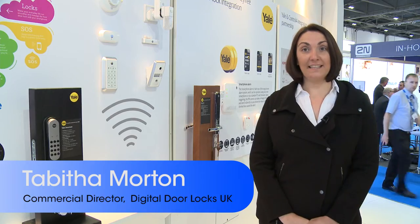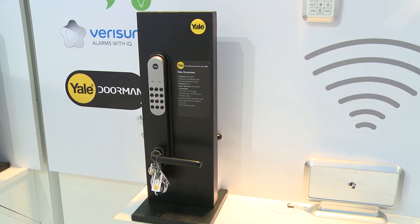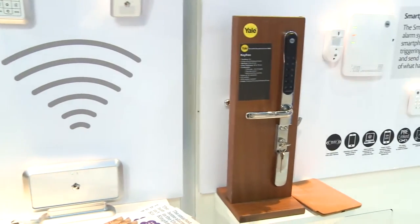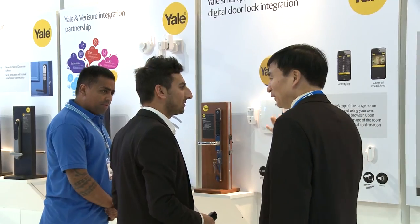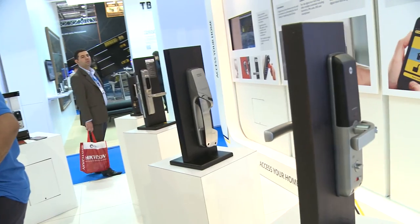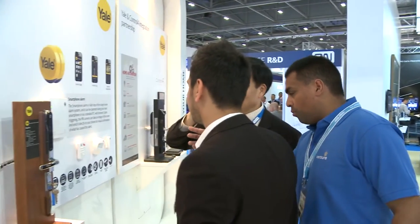At IFSEC this year, Yale are showing the future of residential digital door locks. We're showing how we're able to integrate with both alarm systems and home automation systems — this is really the future. Smart homes are very much in the news at the moment, having become much more affordable and acceptable by the consumer. What we're able to do is complete the circle of managing heating and lighting with security, working with our integrated partners to offer the full solution, including the actual door lock itself.